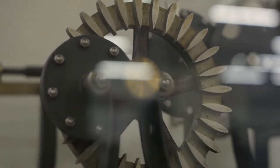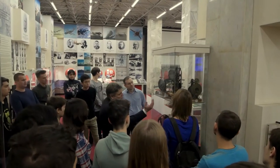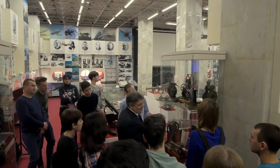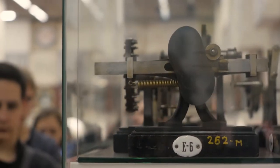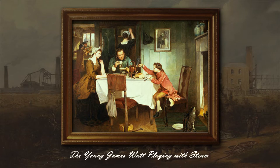The paintings we found belong to the period of the Industrial Revolution in England and Western Europe, when the corresponding mechanisms, measuring instruments, and devices were widespread in industry and transport, and often used by people in their daily lives. We want to start by showing the painting 'Young James Watt Playing with Steam' by Marcus Stone, which was made in 1884.